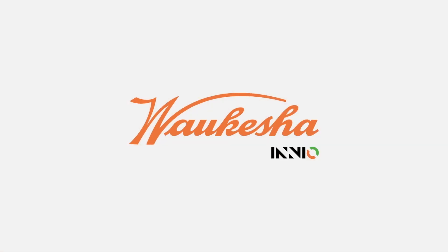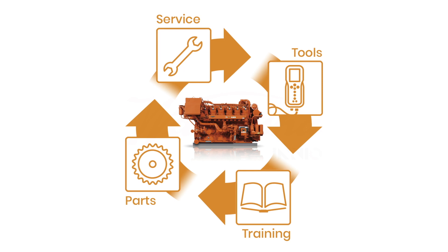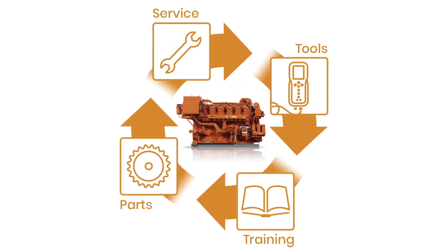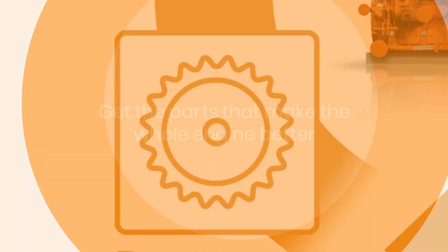As the original equipment manufacturer, Waukesha Gas Engines understands your gas engine better than anyone. Our service support for your Waukesha gas engine delivers industry-leading expertise and a global network of sales and service providers to greatly extend your engine's uptime throughout its life cycle.